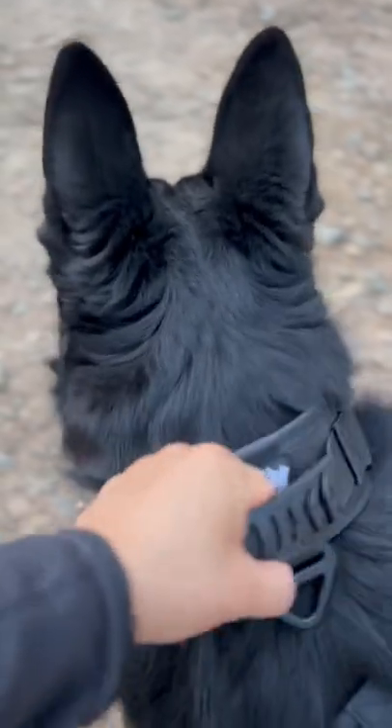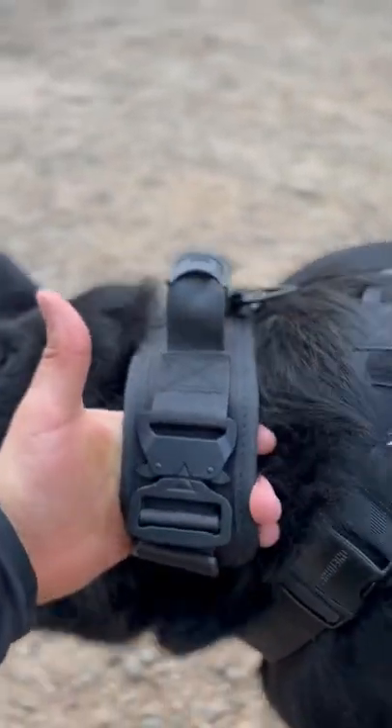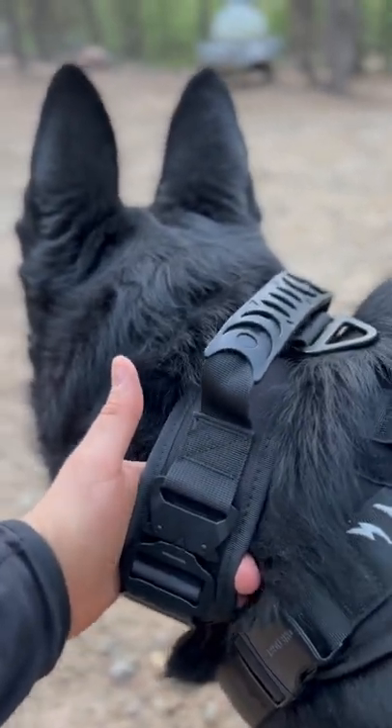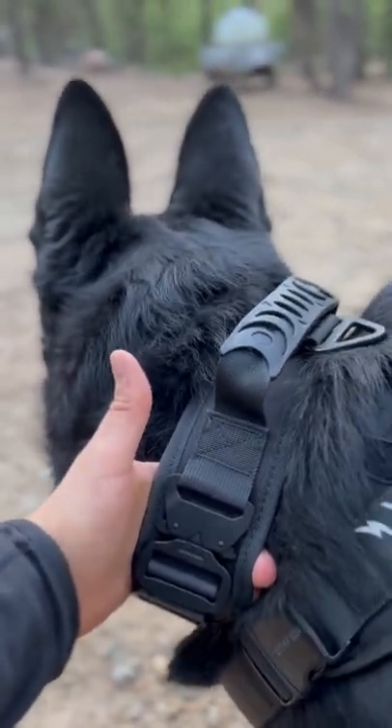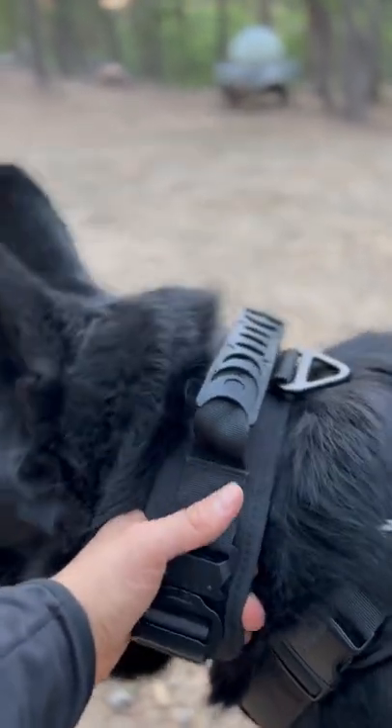This type of collar is what you need because that way you can control him, and if he ever gets attacked, it covers most of his neck. So make sure you invest in this type of gear — don't buy those regular collars, the ones they sell at Petco. You're just wasting your money.